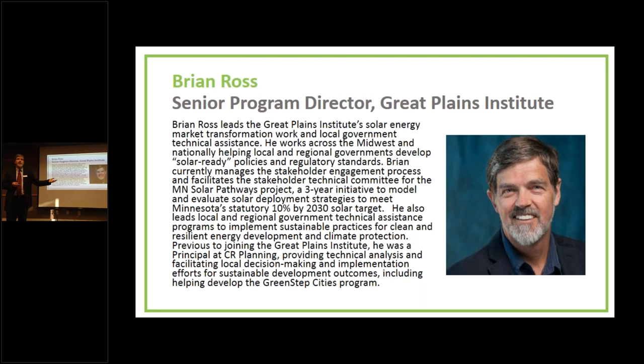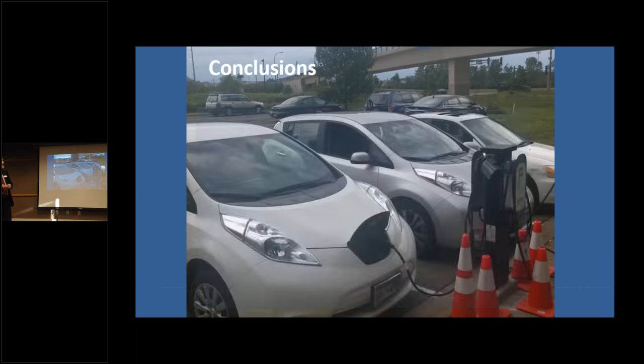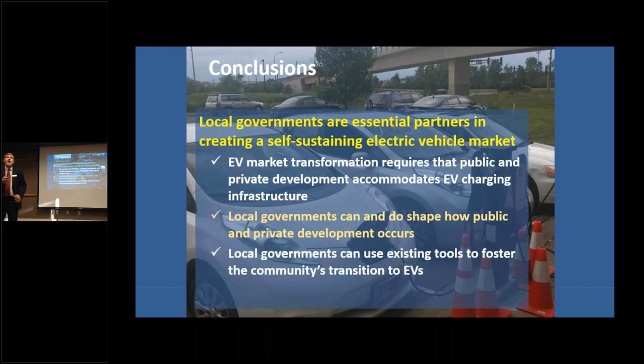How do you get ready for that? How do you maximize the benefit locally and avoid the barriers and problems that might come up as this new technology rolls out? My conclusion is that local governments really are an essential partner in creating this self-sustaining electric vehicle market. This is not something that happens to you — it's something you need to participate in and work at.